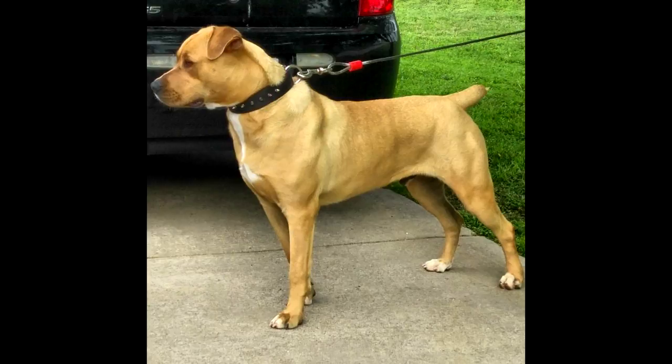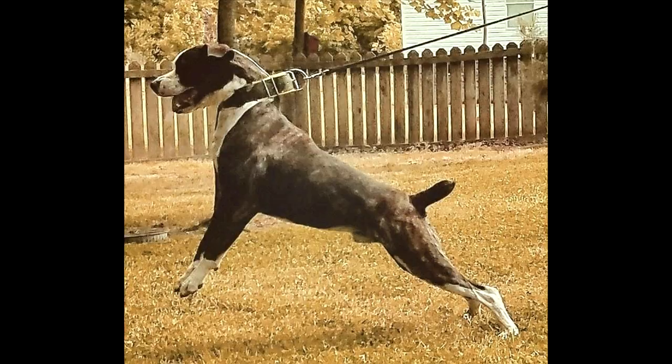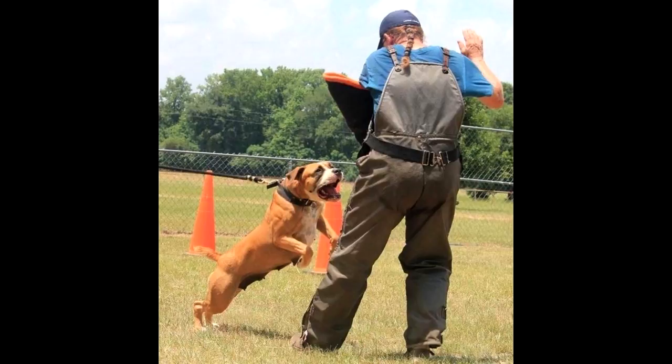After those original crosses, there was also a very small amount of catchweight pitbull blood tossed in. Both hog catching lines and catchweight game dog lines were used to further improve the grit and drive without sacrificing too much size.